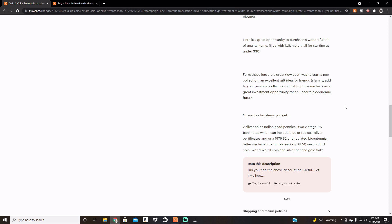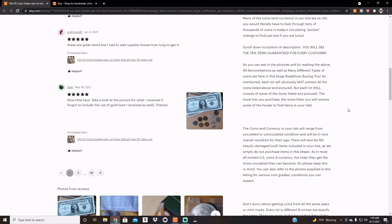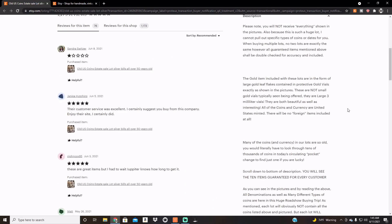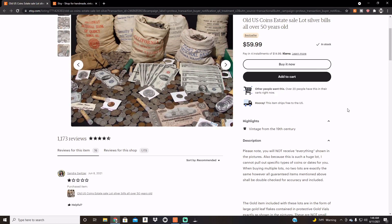Buffalo nickels BU, 50-year-old BU coin, World War II coin, and silver bar, and gold flake. It doesn't sound very specific. Here is a great opportunity to purchase a wonderful lot of quality items, all starting at under $30. So for some reason I was charged $59.99. I'm not sure if it was supposed to be $30. I'll investigate that a little bit. Enough babbling, let's go for it.